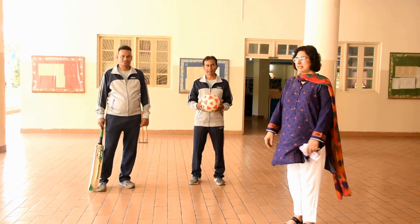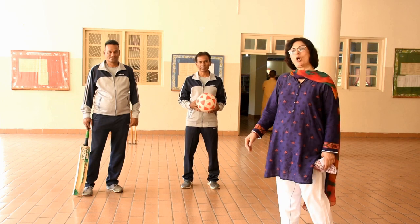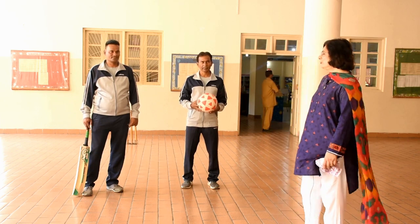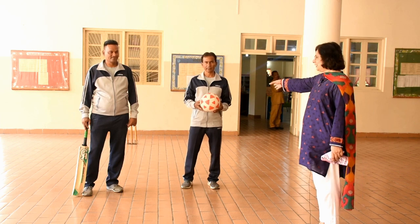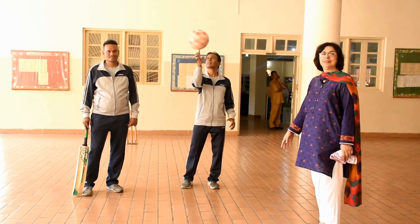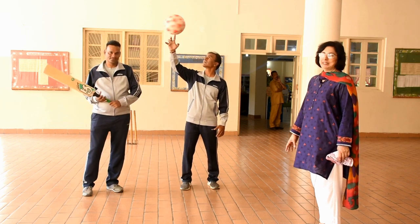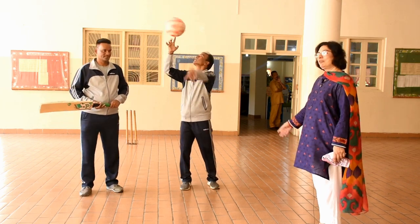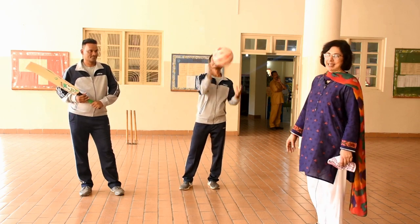This is the indoor games area. When it's too hot outside, the students are brought in here and our two physical training instructors, Suraj and Jawer, make sure the children play here and are protected from the heat. They teach them different physical exercises as well as sports games.